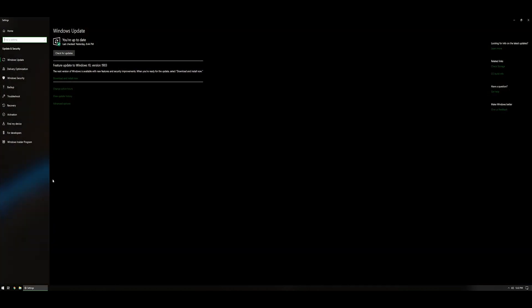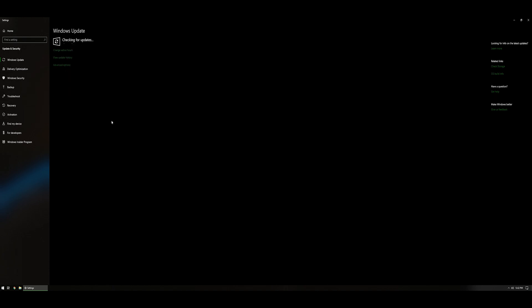Otherwise, anything older than the May update, 19H2 will come to you as a full creators update as well as include the features of Windows 1903.